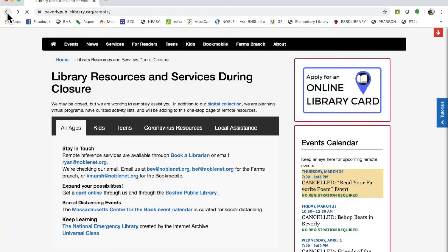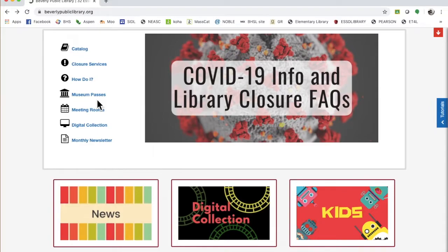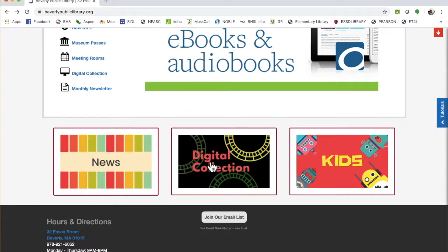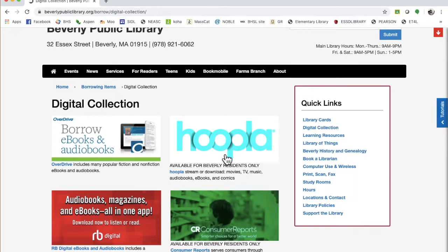Once you've got your library card, then you're free to roam about using all of the many resources. Where I'm going to look today is in the digital collection. You might be familiar with some aspects of the digital collection, most notably the databases that we use at high school.